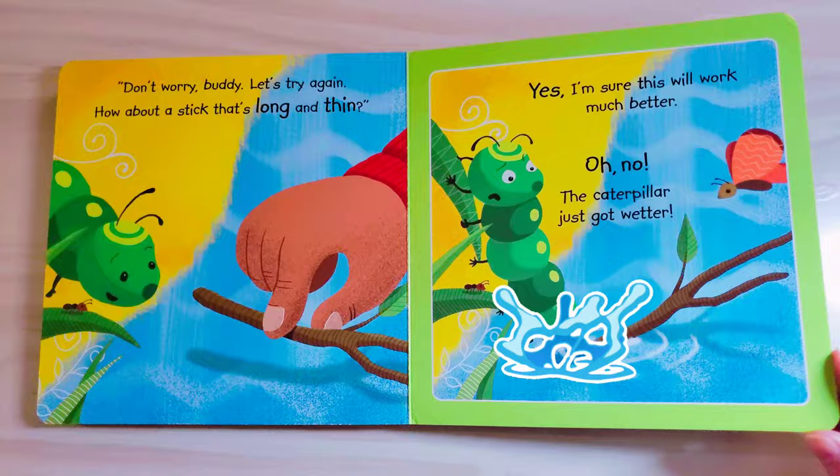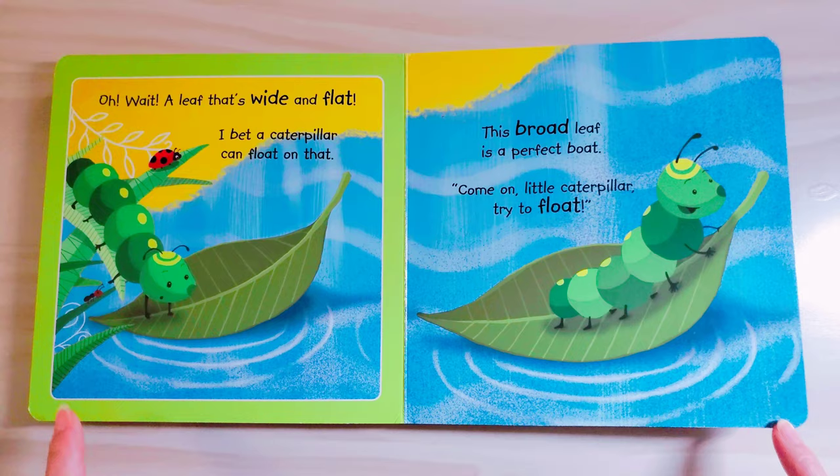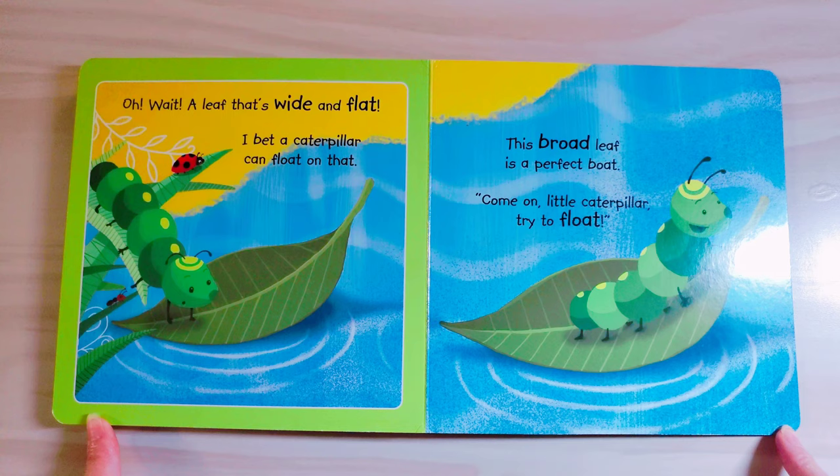Oh wait, a leaf that's wide and flat? I bet a caterpillar can float on that. This broad leaf is a perfect boat. Come on little caterpillar, try it afloat.